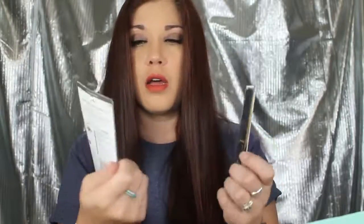We have some Max Factor products — full sizes of the Masterpiece Max High Volume and Definition Mascara, and the Masterpiece High Precision Liquid Eyeliner. I can't wait to try these out!